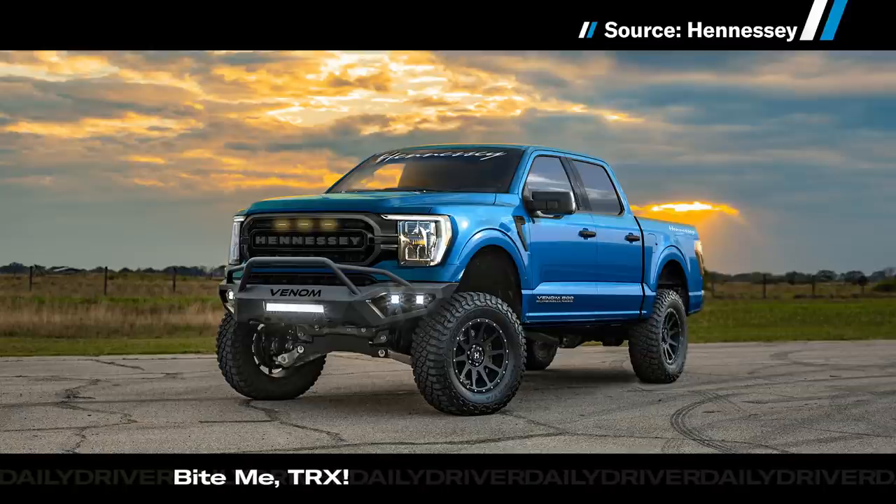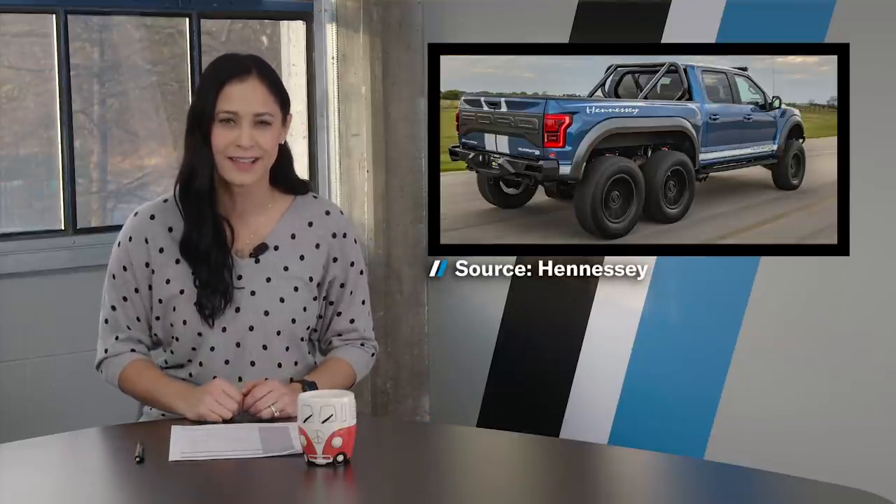Hennessey is no stranger to high-performance variants of Ford products, and sometimes they push the boundaries of sanity a bit far — like this Velociraptor 6x6. The Venom 800, however, sticks to four wheels and tires and is based on an F-150 Platinum Edition Super Crew. Hennessey added a 3-liter supercharger system to the stock truck's 5-liter V8, doubling performance to 805 horsepower and 727 pound-feet of torque. And if you're in a hurry to get to Home Depot, 0-60 takes just 3.6 seconds — the TRX takes the pedestrian 4.5.